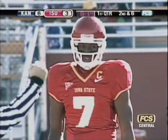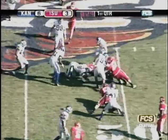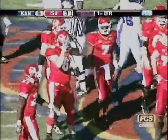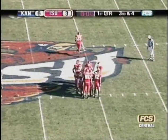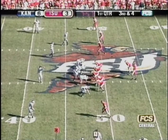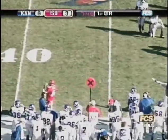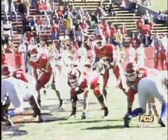Third down and eight from their own 32. Carrie Meyer the redshirt freshman quarterback, four-man rush from Iowa State. Meyer backpedaling, under pressure, dropped by Sean Moorhead right at the line of scrimmage - a sack, his second of the game. Kansas will be forced to punt. Kyle Tucker punts from the 31. Sumrall comes up to take it at the 36-yard line, broke a tackle but dropped at the 38. A 33-yard punt, and the Cyclones will have good field position at the 38. Now they need to do something with it.